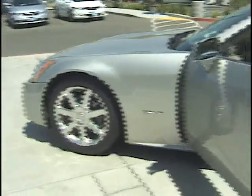This particular one is silver, retractable hardtop, 300 plus horsepower North Star V8.